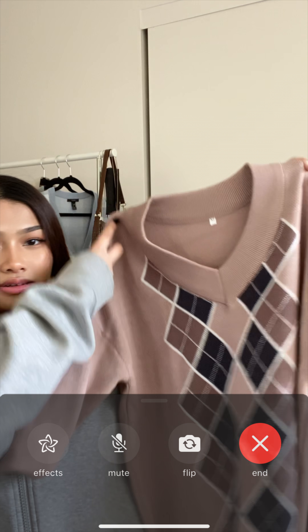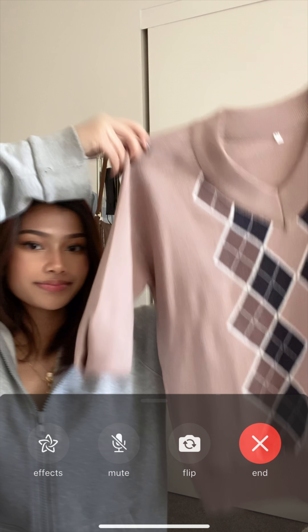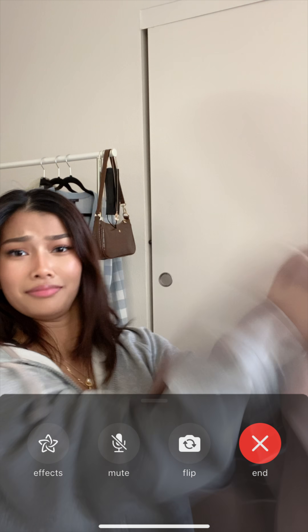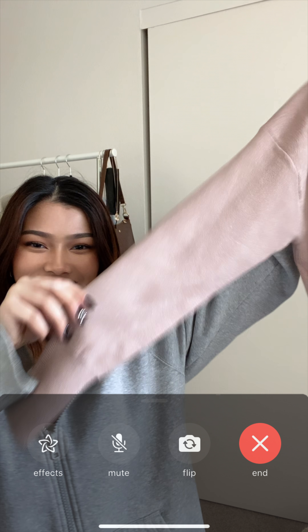Second to last — I got this argyle brown sweater in a size medium. There we go, that's what it looks like.